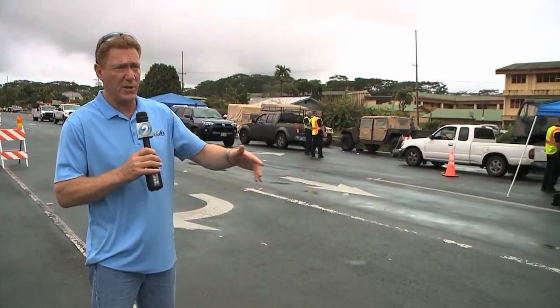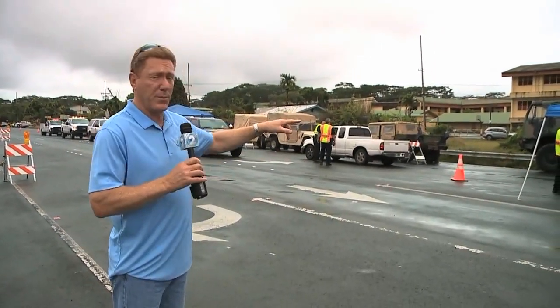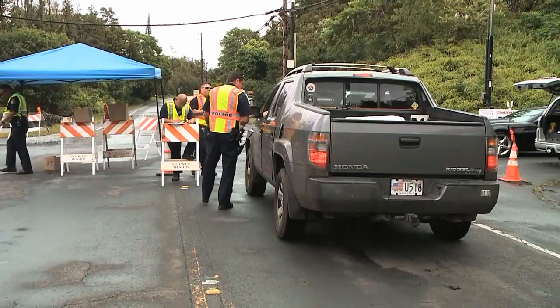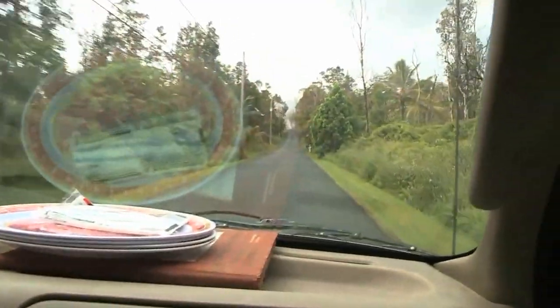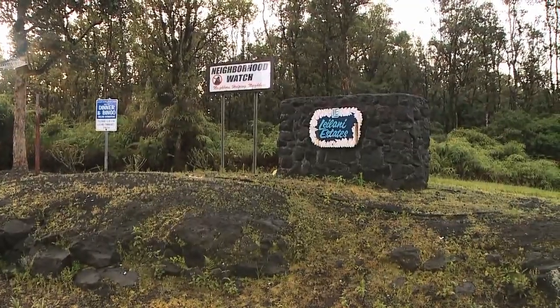This is the first stop. You can see we have people from Big Island Police. We also have the Hawaii National Guard on hand. Folks here have to present identification, driver's licenses and such, to prove that they do live beyond this point. Once they go through this preliminary check, they're going to drive about two miles up the road, and that's where you actually get to Leilani Estates.